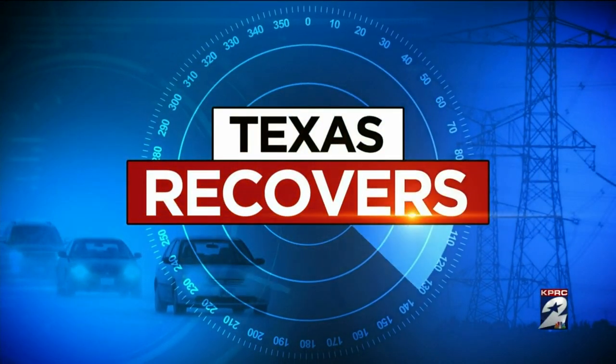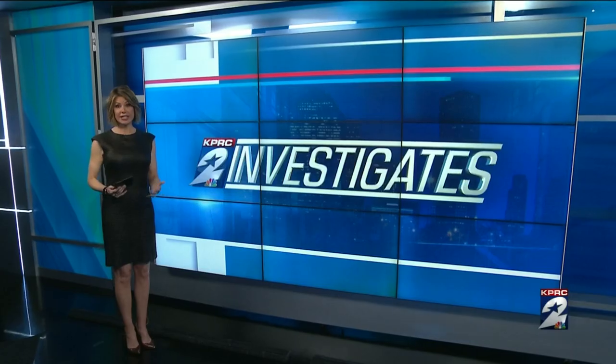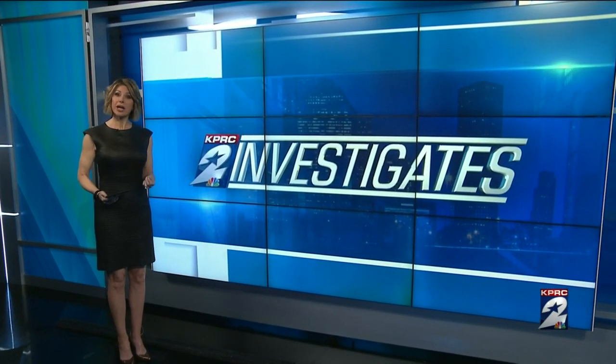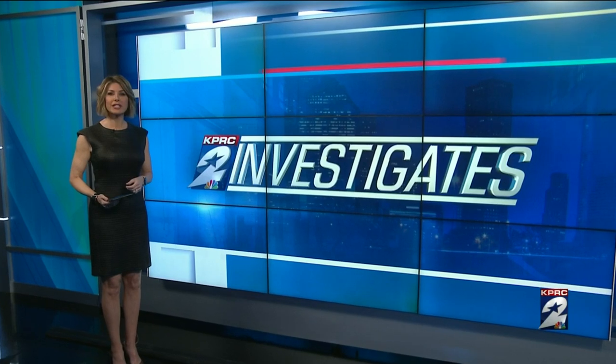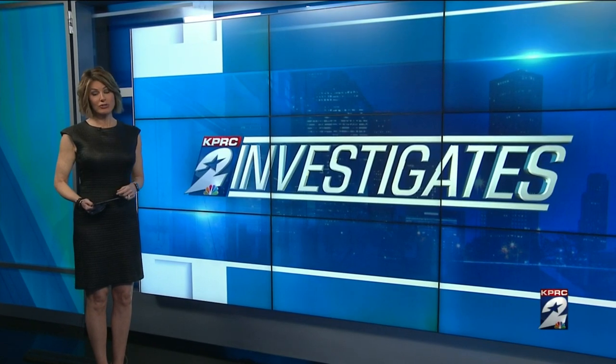Back to the recovery of Texas — tonight the federal government is offering to help families recover. FEMA is already taking applications from homeowners and renters whose personal belongings have been damaged. The details are still a little murky, but many people in our area may qualify. KPRC2 investigator Joel Eisenbaum has a look at how you can apply and the pitfalls you should avoid.